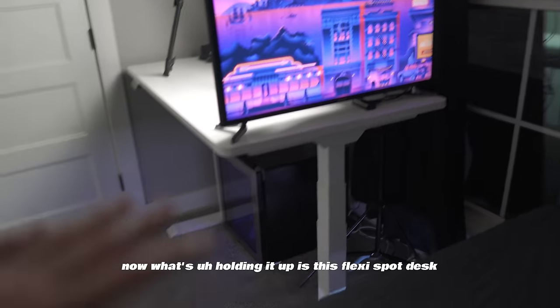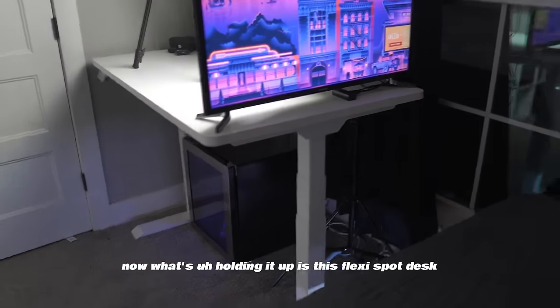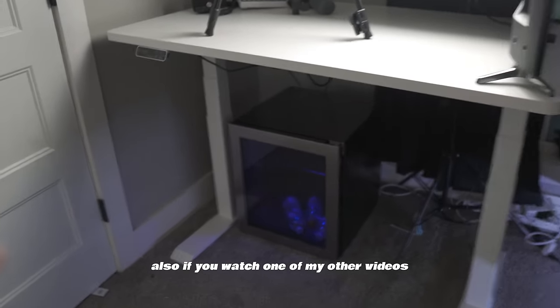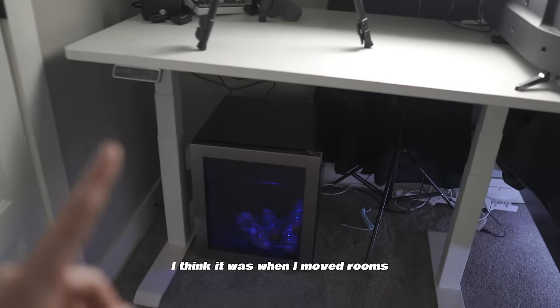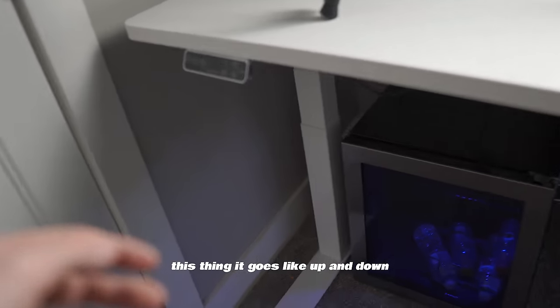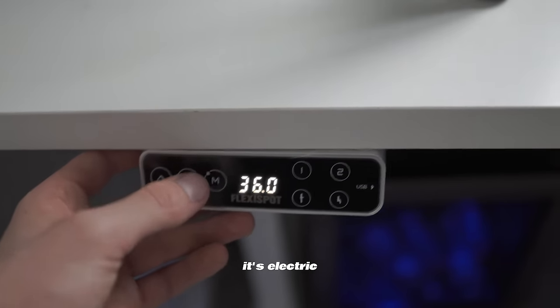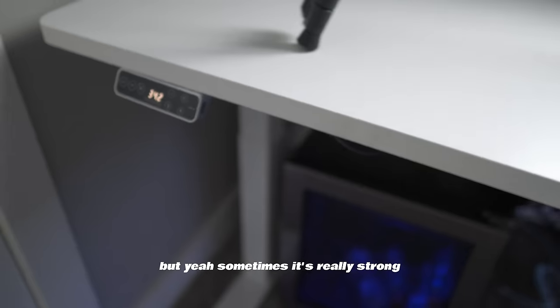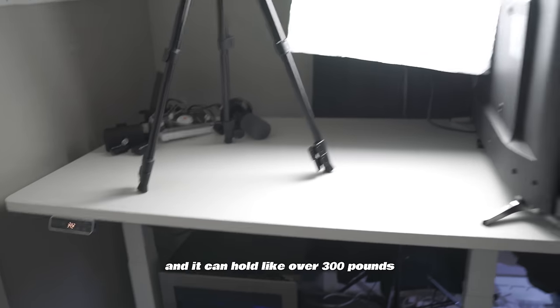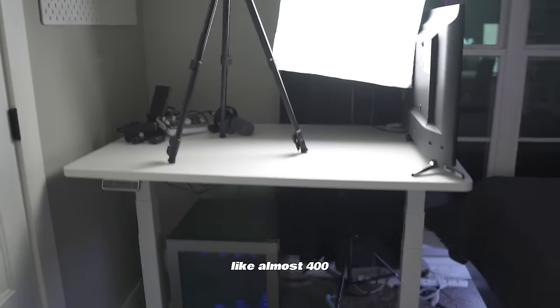What's holding the TV up is a FlexiSpot desk. I actually showed myself building this in another video. It's electric and goes up and down, and sometimes it's so strong it'll crush things in the way — it can hold almost 400 pounds.